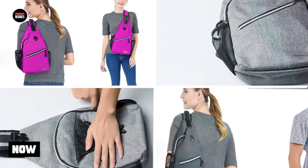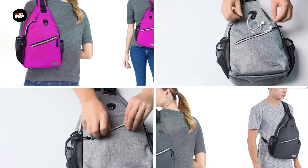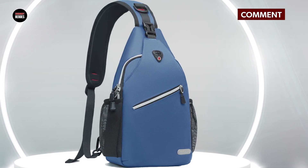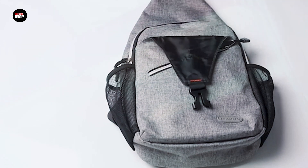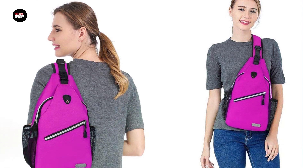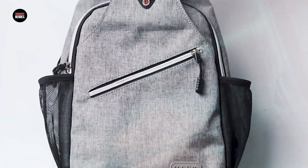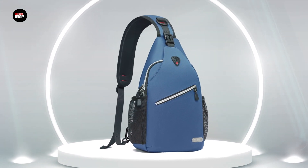Next, at number 4, we have the MoCSO Sling Backpack — a stylish and functional backpack perfect for carrying your essentials in a comfortable and convenient way. Made of high-quality polyester, this backpack is both durable and lightweight, making it ideal for everyday use. The bag features a spacious main compartment that can easily fit a tablet or small laptop, as well as several smaller pockets to organize your belongings. The sling design allows you to wear it comfortably over your shoulder, with an adjustable strap for a perfect fit. The bag is also equipped with a hidden anti-theft pocket and a breathable mesh back panel, which helps keep you cool and comfortable even during extended use. Overall, the MoCSO Sling Backpack is a practical and stylish choice for both work and play.